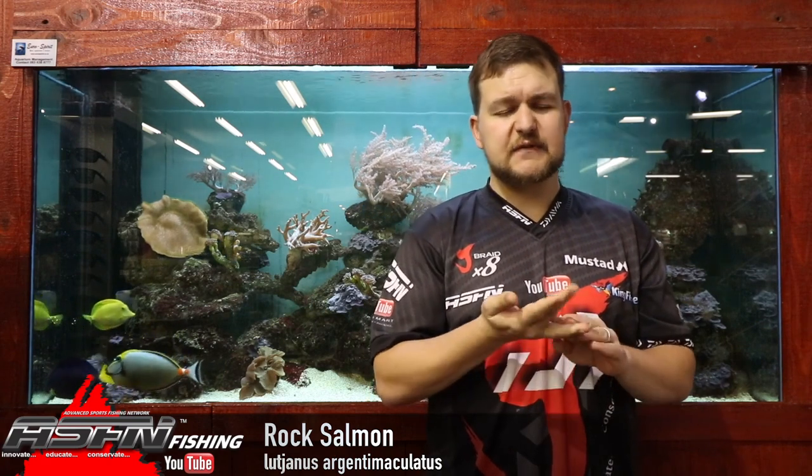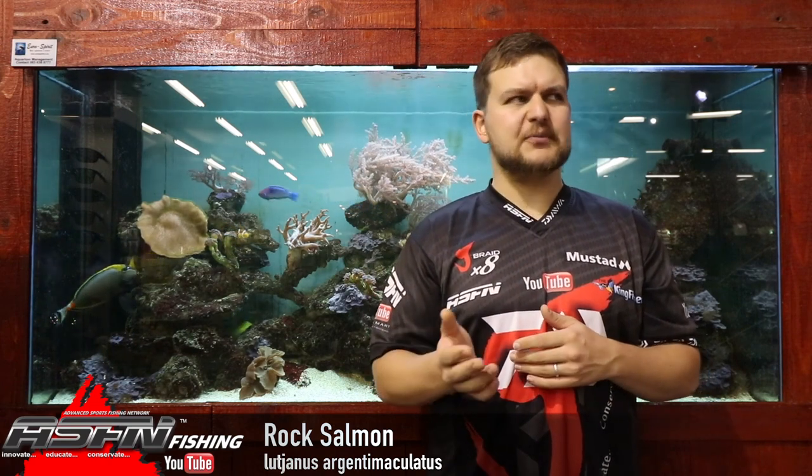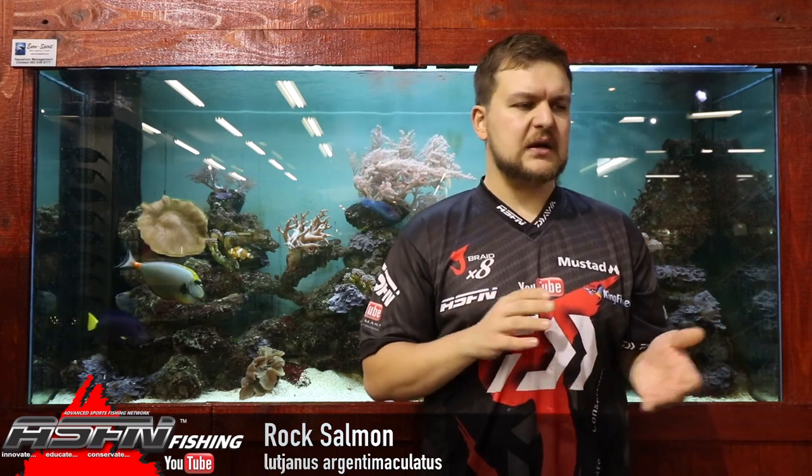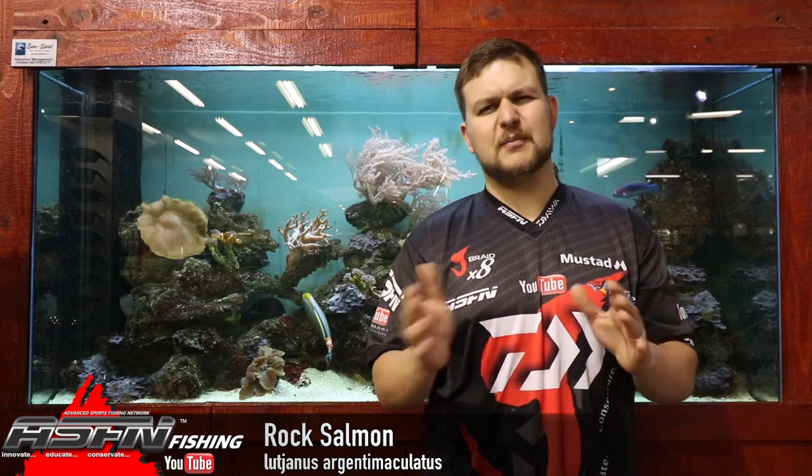In terms of records, the biggest spearfishing record we have is about 16 and a half kilos. Overall, estuary fish are going to be up to about three to five kilos — a five-kilo one is an absolute giant. In the surf we get them up to 12 kilos, though most are below 10 kilos.